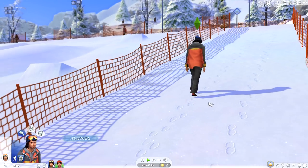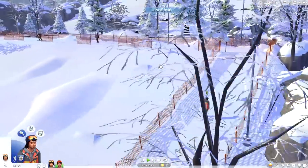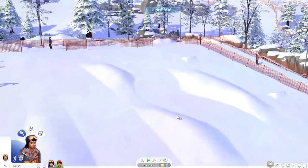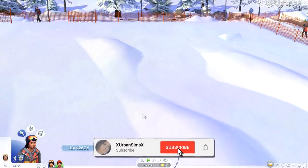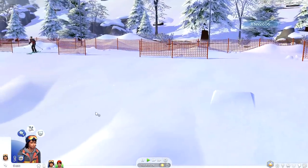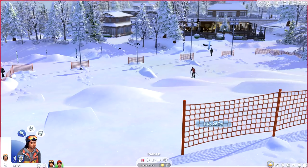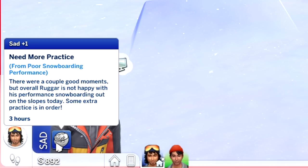We're pretty much picking up where we left off previously in our gameplay, except Rugger does have a little more experience snowboarding down the bunny slope. Right now he's going to attempt for the third time to master the slope so that he can move on to something a little more exciting. You'll notice he has a sad moodlet that says 'more practice needed' — Rugger is not happy with his performance snowboarding today.